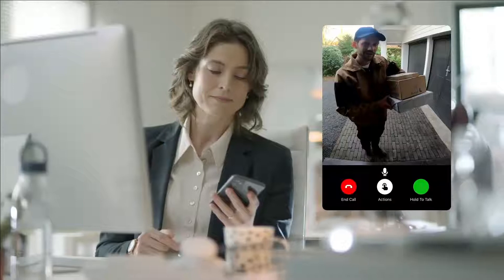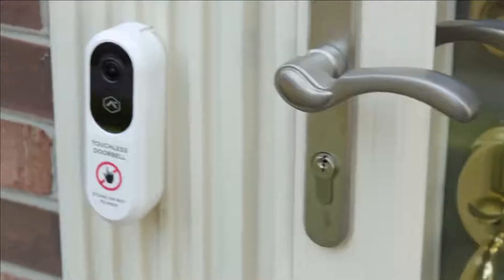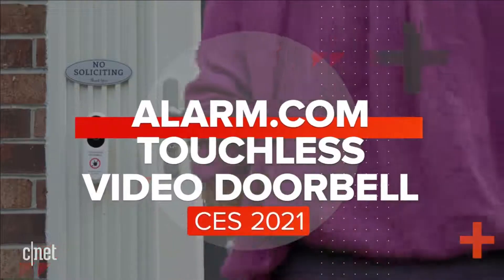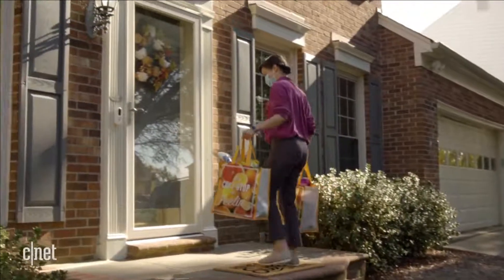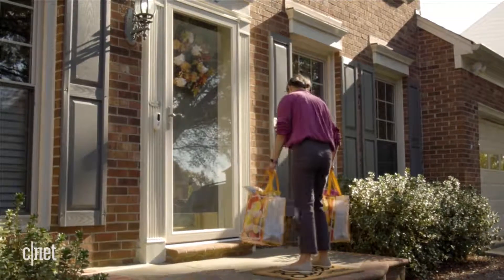In the opinion of the manufacturer, Alarm.com, this device is the first ever commercially available video doorbell that is touchless or contactless. The new touchless video doorbell uses artificial intelligence to detect humans, start recording, and trigger the chime. With smart human detection instead of motion detection, this video doorbell eliminates unnecessary alerts because it will not get triggered by something like a pet.